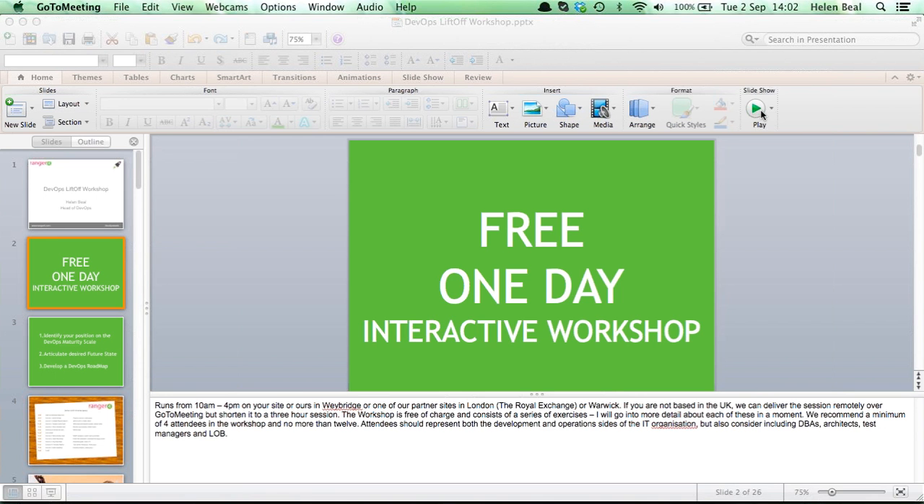We can run it on your site if you're based in the UK, out of our main office in Weybridge, Surrey, or at partner sites at the Royal Exchange in the City of London or up in Warwick. For those not based in the UK, we can do a remote workshop over GoToMeeting — a cut-down version of about three hours. It's a very interactive workshop, effectively a series of exercises. We recommend between four and twelve staff members attend, from a mixture of disciplines.